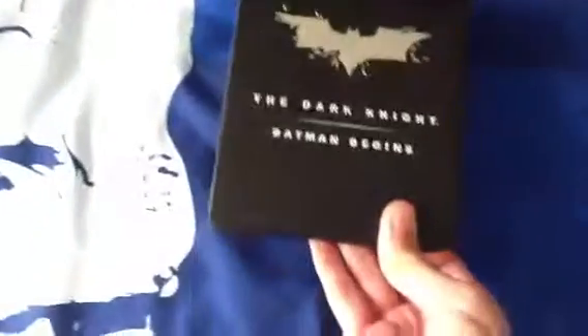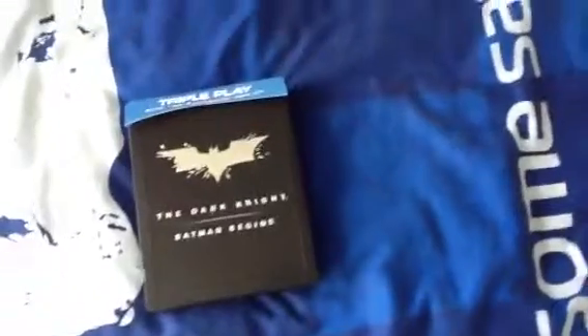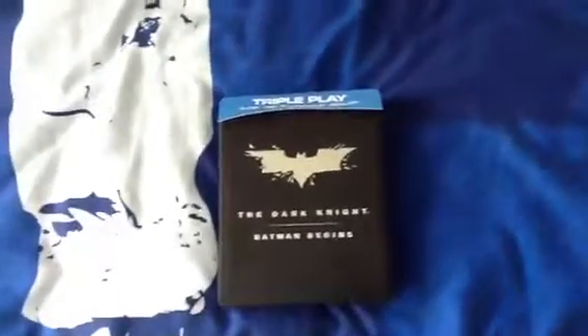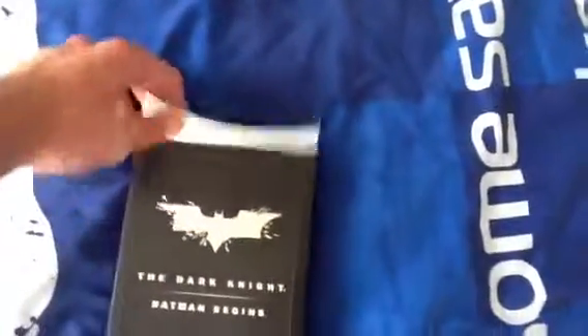Last but not least is the Dark Knight and Batman Begins Steelbook. I bought this for a rip-off HMV price of £25, which I suppose isn't bad for the two films. But you can get it on Play.com or Amazon for about £17, which is quite good. There's no artwork on the back so I've decided just to keep the sticker on. I am number 6418 of 8000, which is quite a high number but I don't really care — it's just one for your collection.